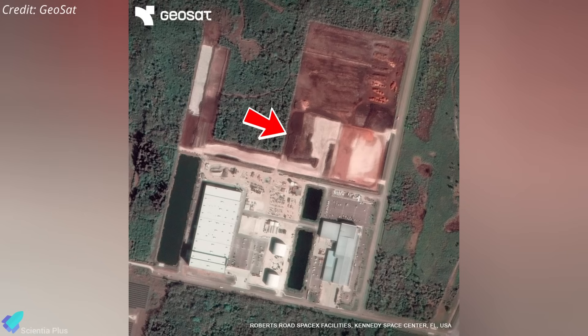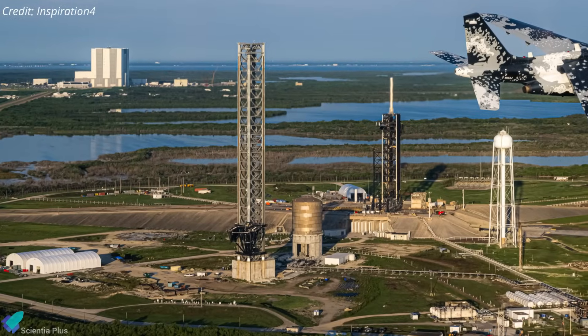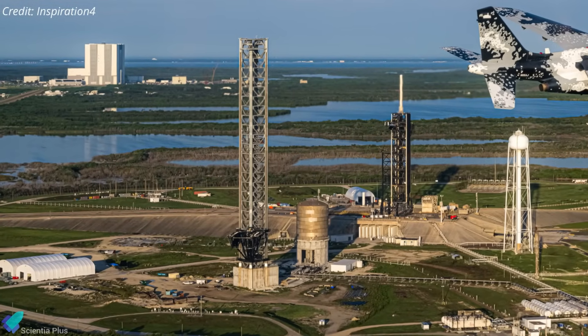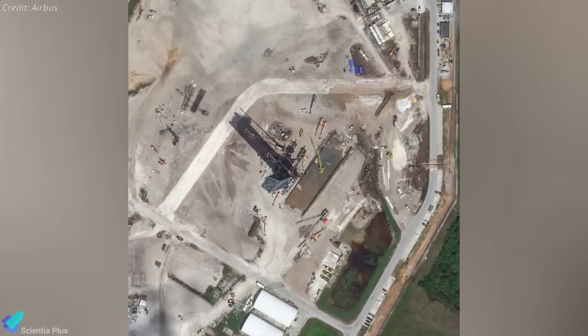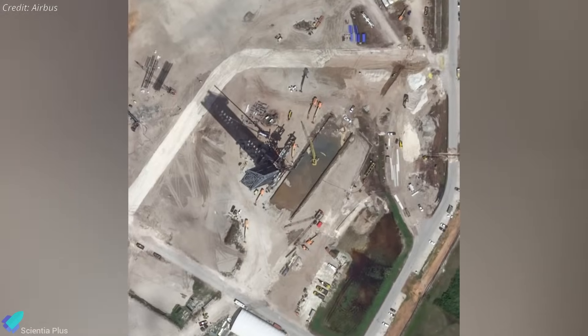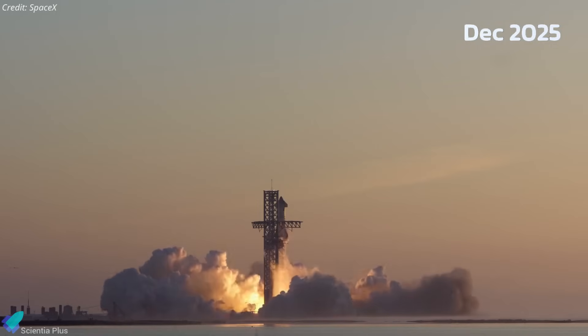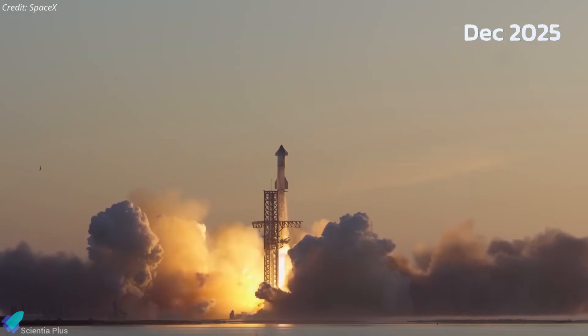A similar integration facility is also planned for SpaceX's Roberts Road site at Kennedy Space Center, which will support Starship missions launching from Pad 39A. Groundwork has already begun at that site, as seen in recent satellite imagery. The launch tower at Pad 39A was assembled back in 2022, and more recently, excavation work has kicked off at the pad to build a flame trench — very similar to the setup currently under construction for Starbase Pad B in Texas. According to SpaceX, pending environmental approvals, the first Starship launch from Florida is expected by late 2025.